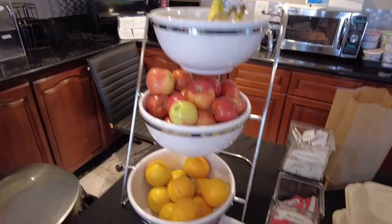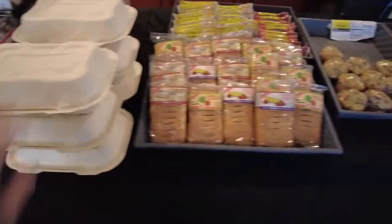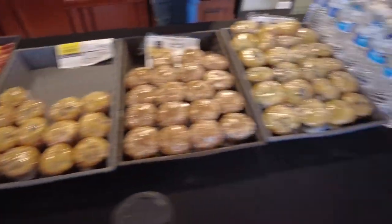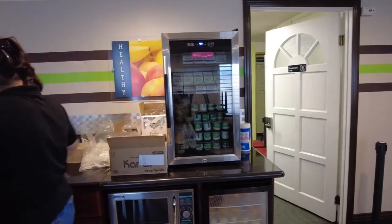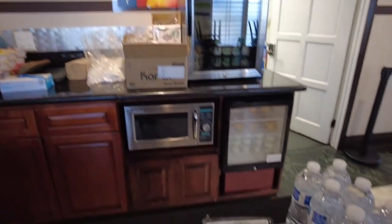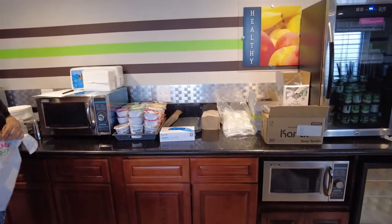So we've got fruit, looks like we've got omelet and sausages, pastries, muffins, water, we've got a fridge of milk and yogurt, fruit cups, there's hard boiled eggs, and then dry cereal. It all looks really good.